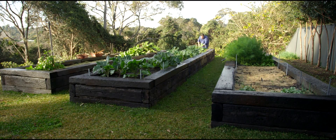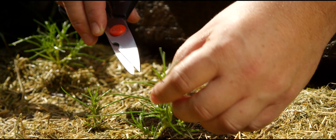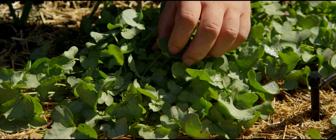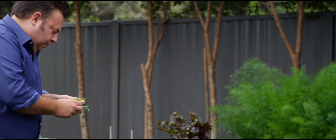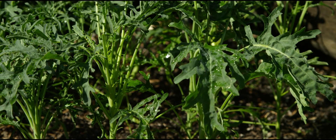Some of the ingredients I have growing in my garden at the moment that are very interesting include the agretti, which is a herb from southern Italy. It has a very salty flavour and is quite succulent as well. Then we have the silver sorrel, which is a beautiful herb — it has a silver sheen over the leaf and a beautiful lemon sorrel sort of flavour.